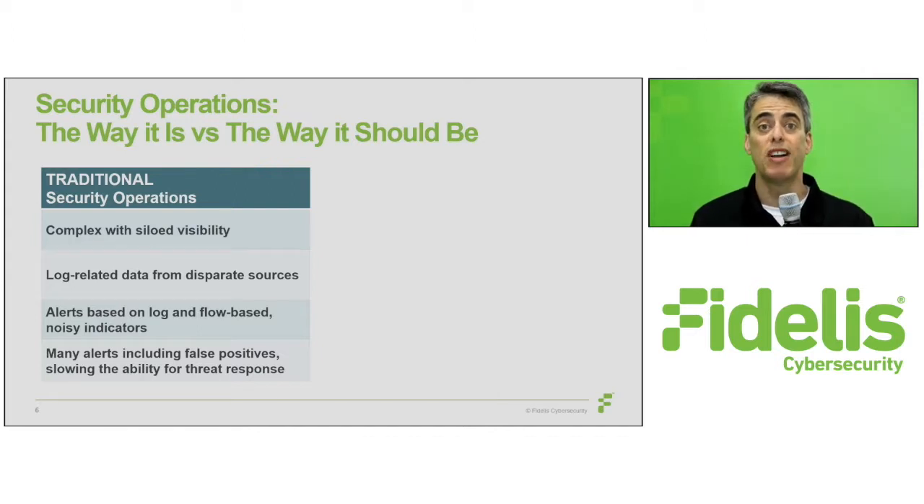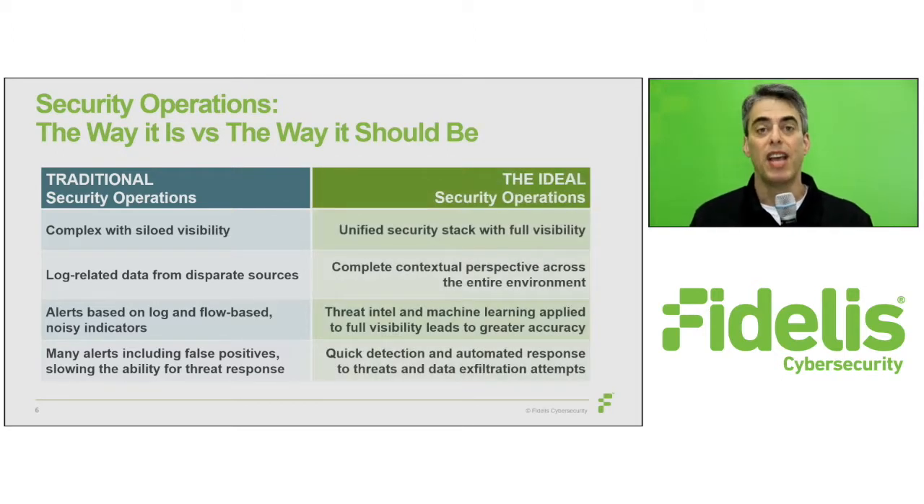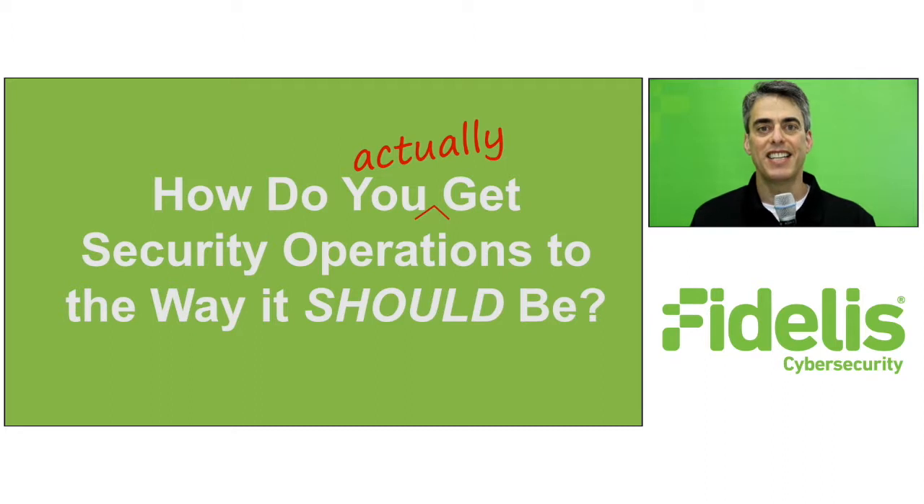All of this slows your ability to respond. It could take days just to triage a single alert. Now compare that to an ideal setup, in which an enterprise security stack delivers contextual perspective across the entire environment. This allows analysts to quickly and effectively detect and respond to malicious activity at every stage of the kill chain. So, it's easy to say security operations should function a certain way, but how do we get there?